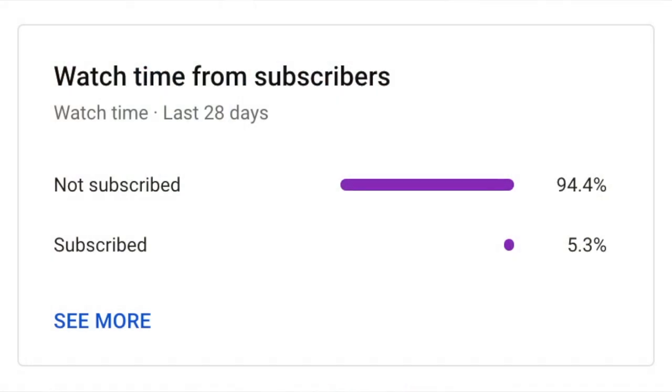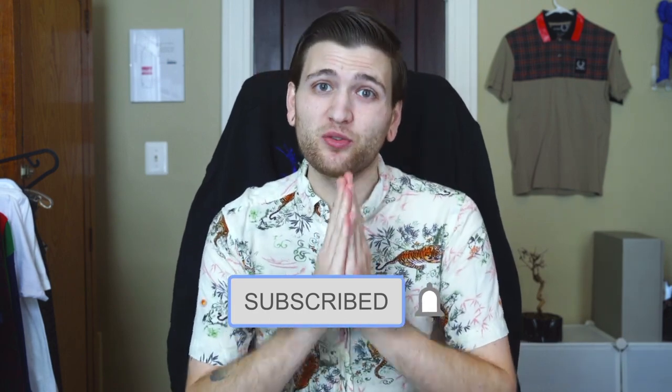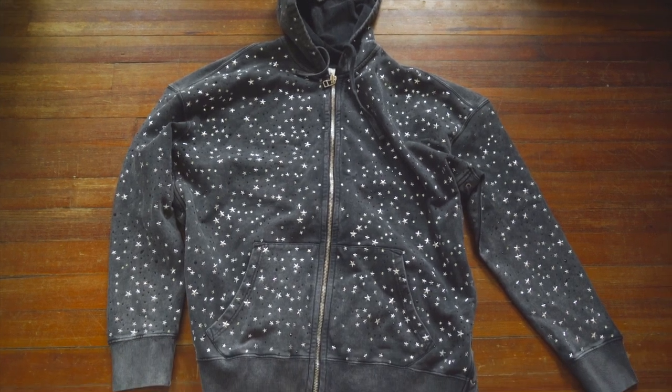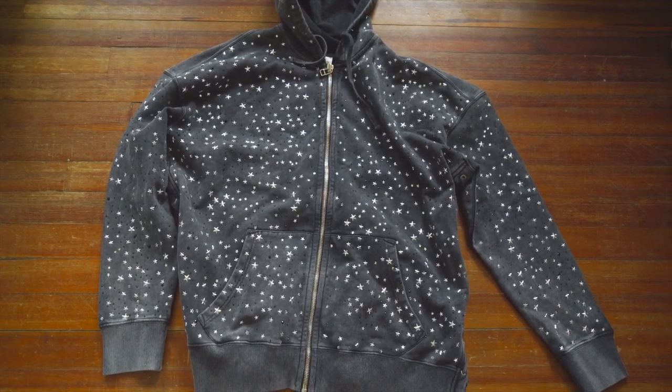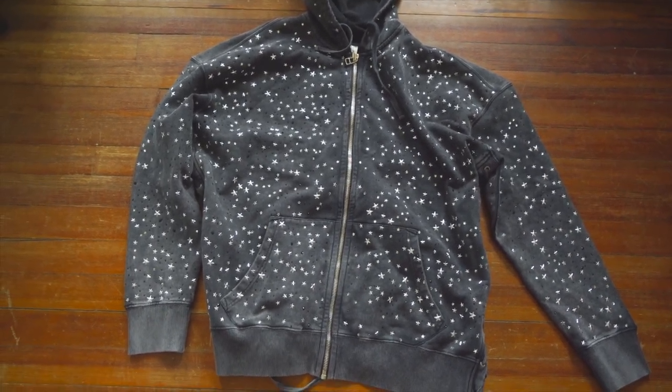Before we get into it — a very small percentage of you are actually subscribed to the channel. It's completely free, just press that button and you will not regret it. Thank you so much. So there it is — absolutely insane. God bless the creative people out there who spend their time and energy making pieces like this.